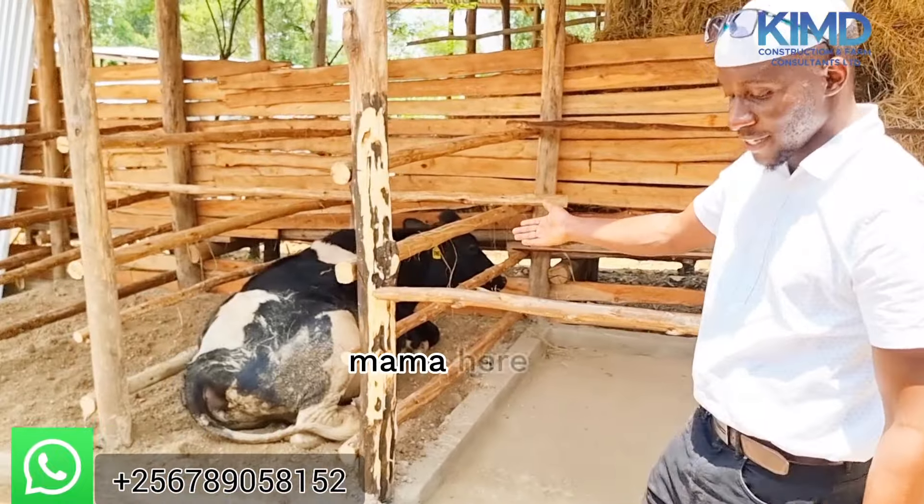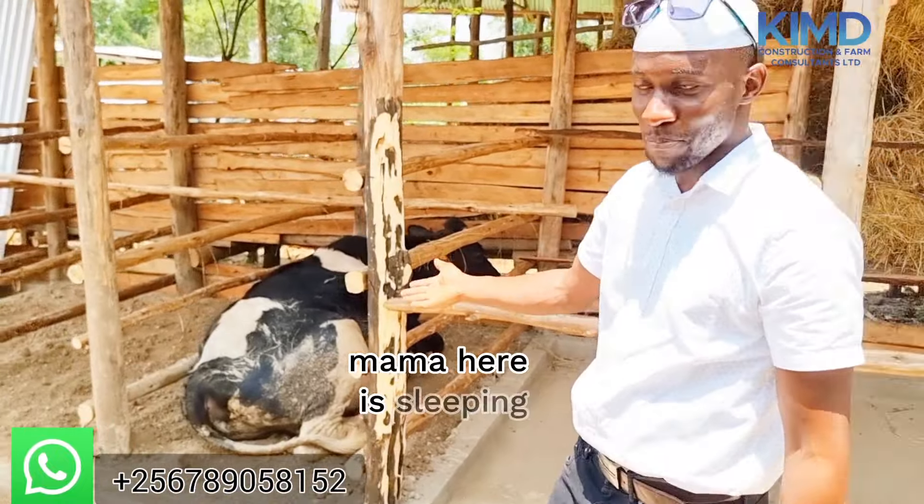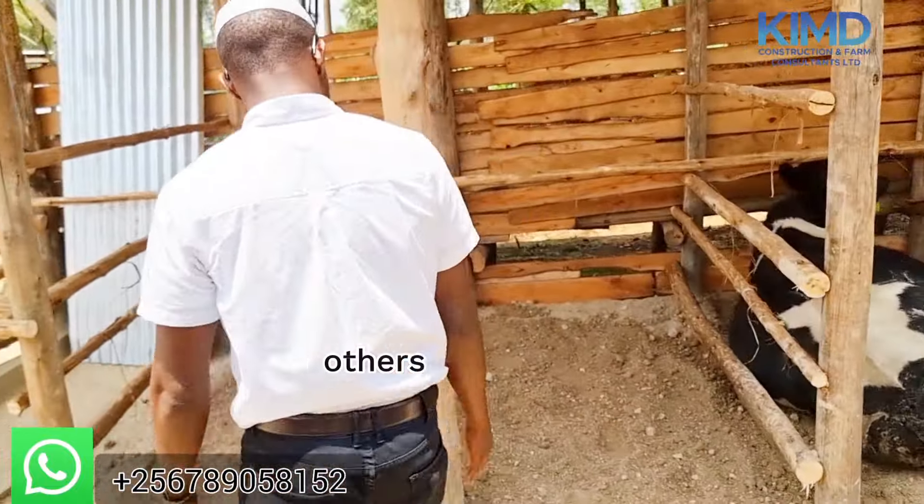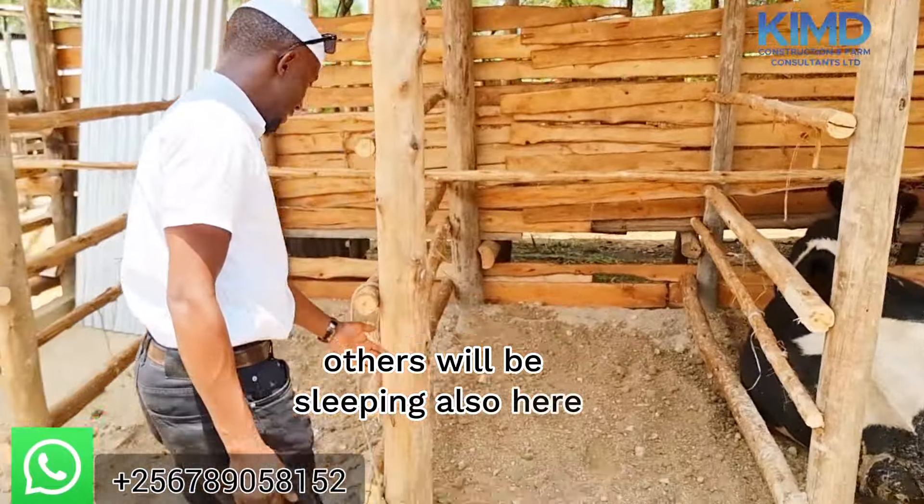You see this mama here is sleeping, enjoying. You see that it's standing there, sleeping very well. Such things — it is a very good thing. Others will be sleeping also here as you can see.